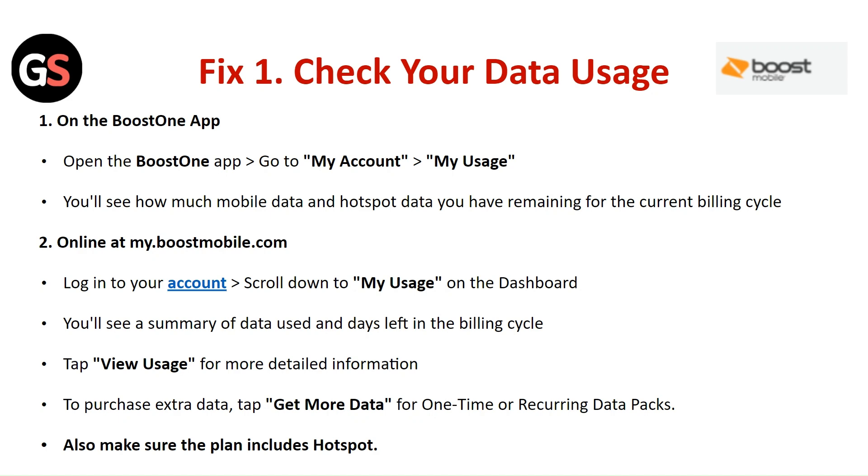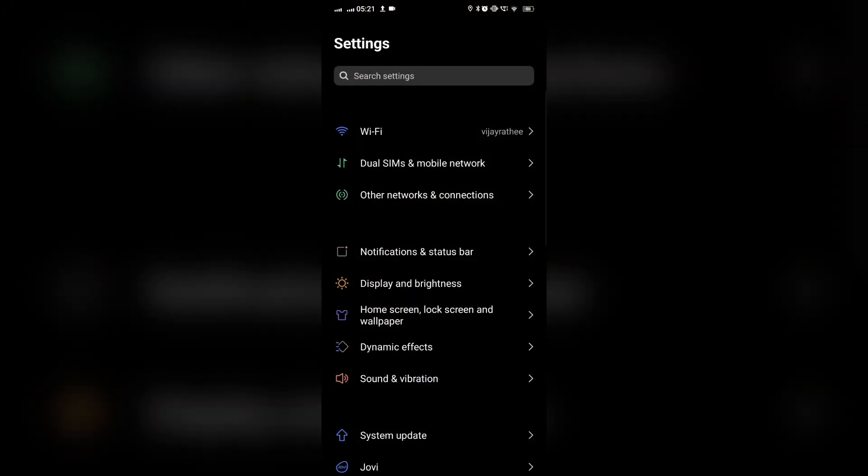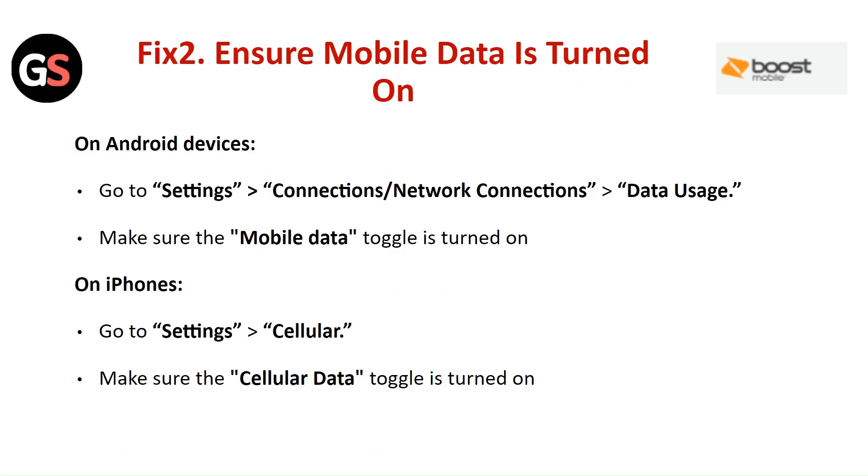Also, make sure the plan includes Hotspot. Fix 2: Ensure Mobile Data is Turned On. On Android, go to Settings, then Connection or Network Connections, then Data Usage. Make sure Mobile Data is Turned On. On iPhone, go to Settings, then Cellular. Make sure the Cellular Data is Turned On.